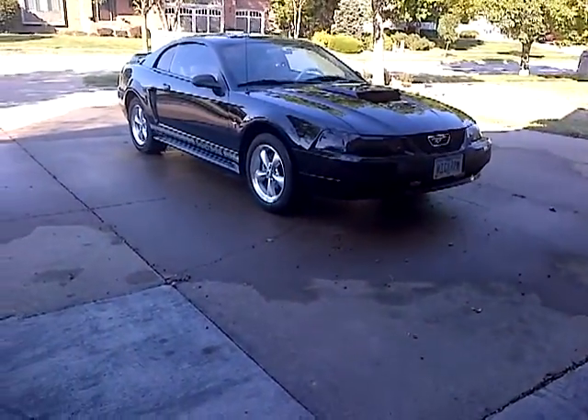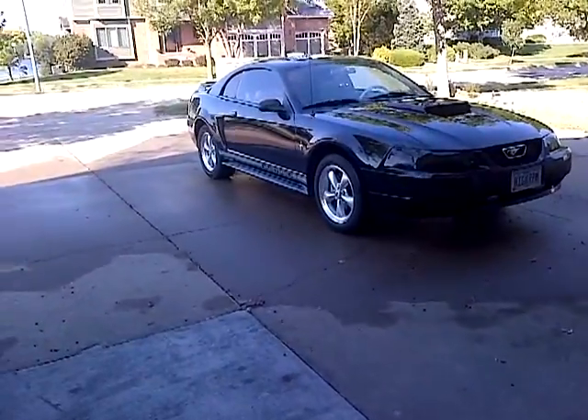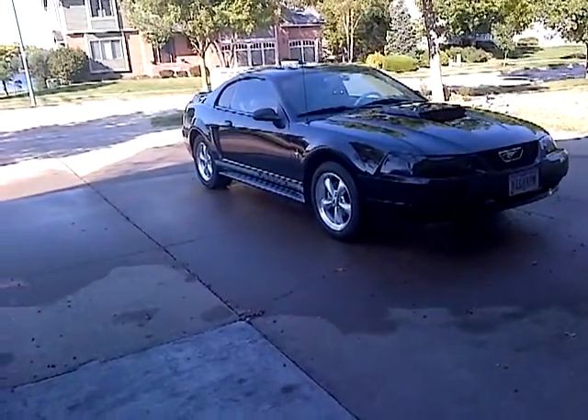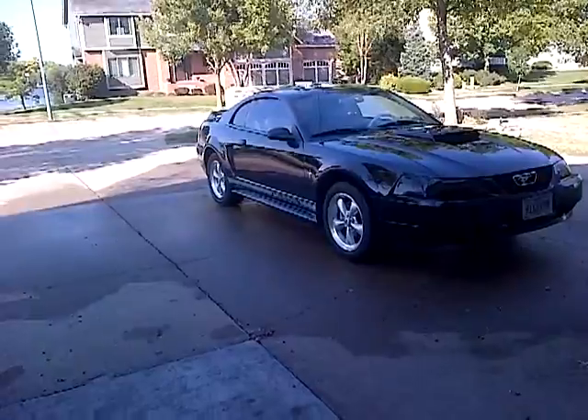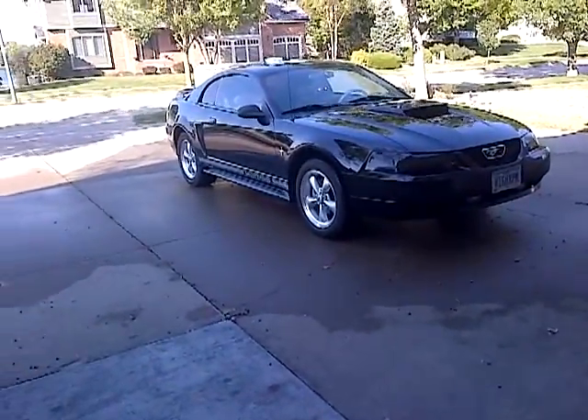I thought I'd do a quick video about gas mileage today since it seems like that's a pretty important topic anymore. I go to school up at Iowa State and I see in a lot of the parking lots the tires are pretty low.